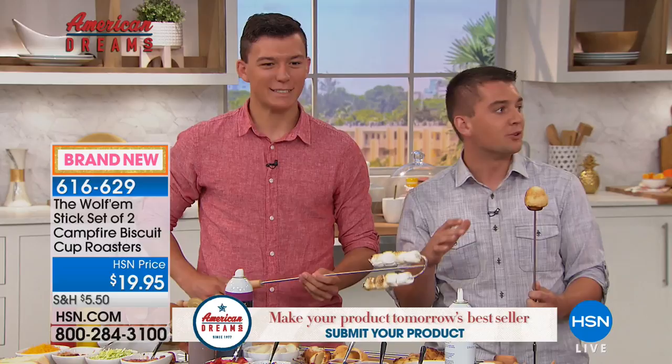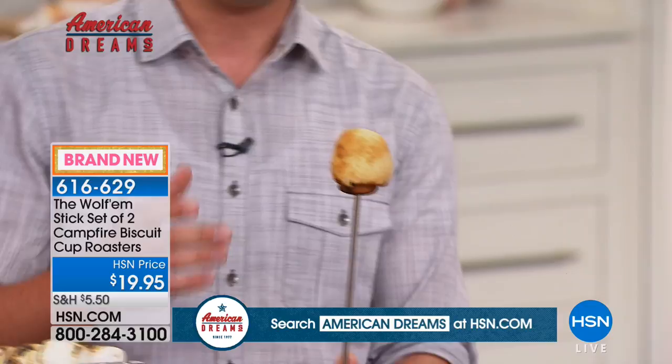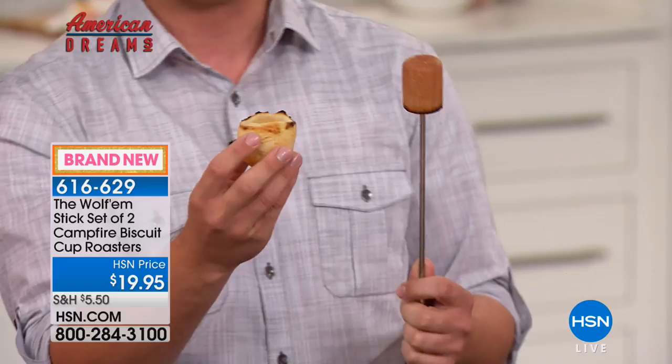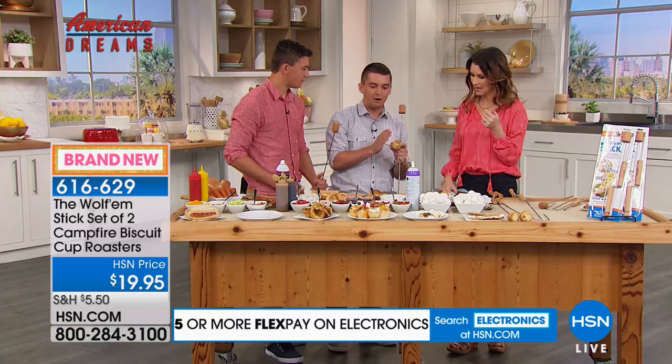That's one of the attachments. Our favorite part of the Wolfram Stick is the biscuit cup roaster. There hasn't been a lot of innovation around a campfire — people are really set on s'mores and hot dogs. We just cooked one up and it comes off — you can see a little bit of that steam. So that's a biscuit.